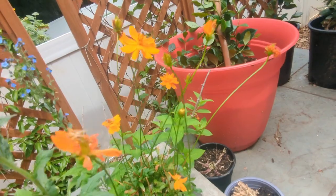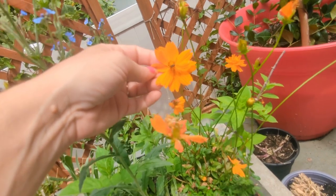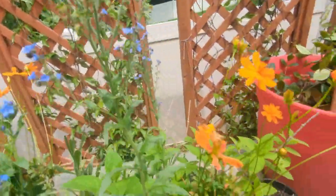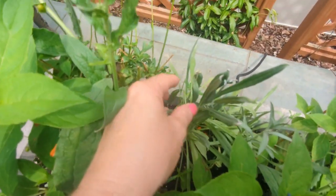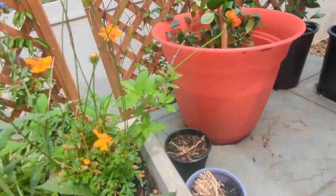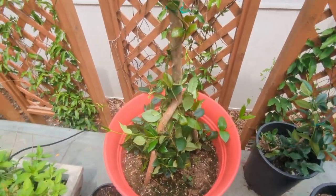These are cosmos — they reseeded. They came up in another part of my garden and I didn't want them there, so I moved them to this container. There are two orange cosmos and bachelor buttons from seed, though not flowering yet — I don't know if they will. More limelight coming out that way.